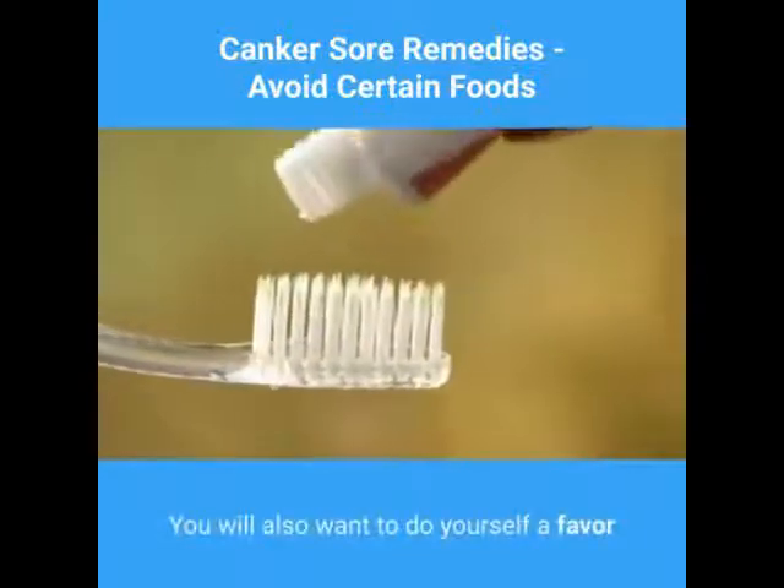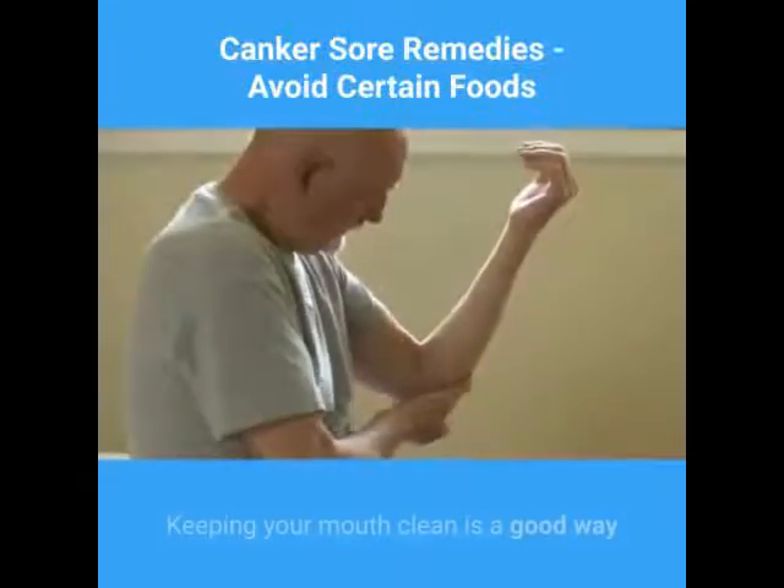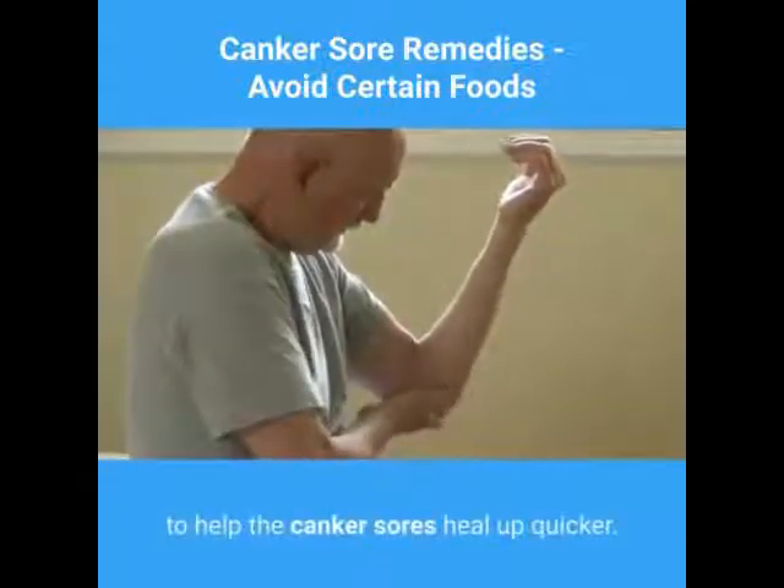You will also want to do yourself a favor and get a toothbrush with a soft bristle. Keeping your mouth clean is a good way to help the canker sores heal up quicker.